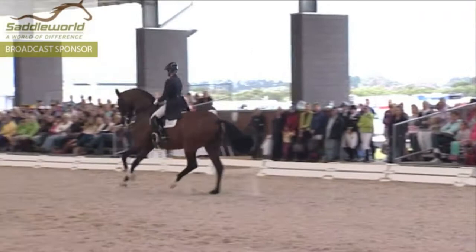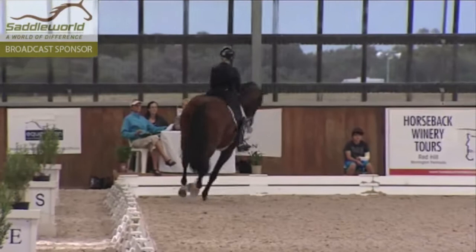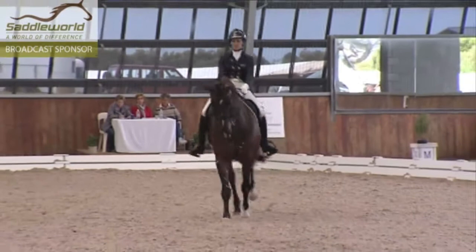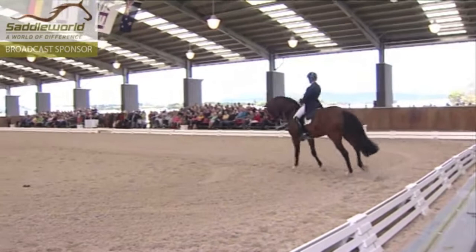Now the twos — this mare does temperament. She just looks like she's going to throw her front feet off. Still, she just needs to sit back. This canter now is wonderful on the short side — she just needs to sit back a little more on the hind leg in the twos. Wow, the changes are just spectacular!